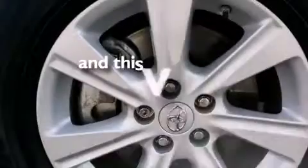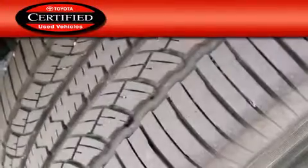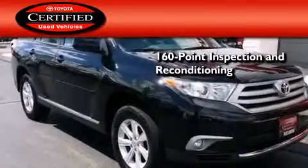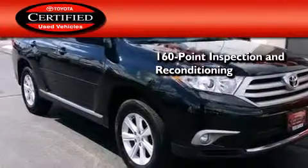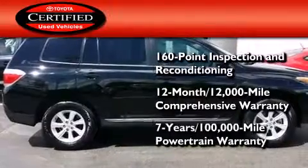This vehicle has fewer than 6,000 miles on the odometer. Toyota's certification includes a 160-point inspection and an extensive reconditioning process, plus a three-month, 3,000-mile comprehensive warranty, and a seven-year, 100,000-mile powertrain warranty.